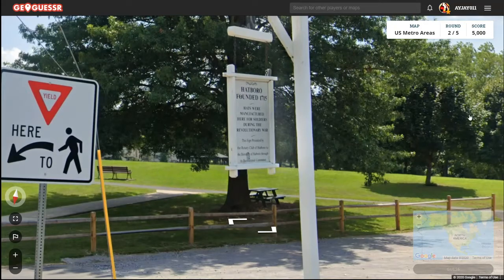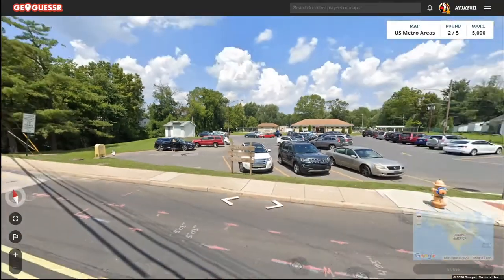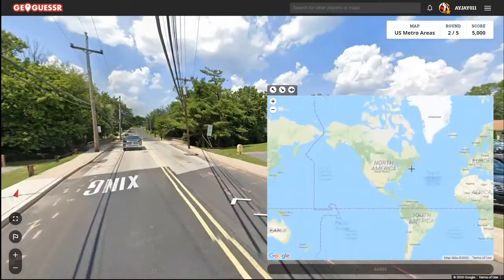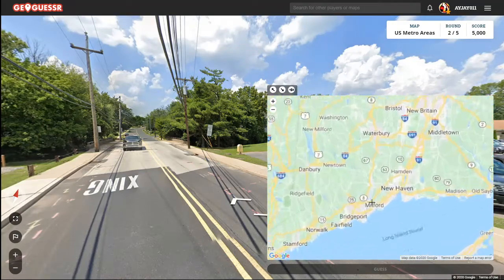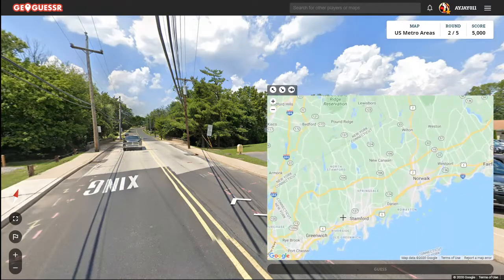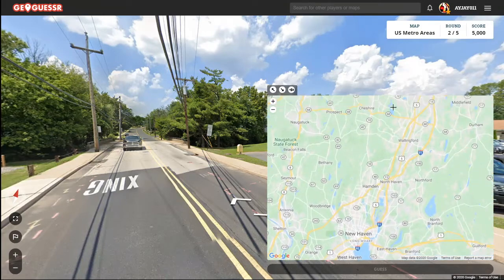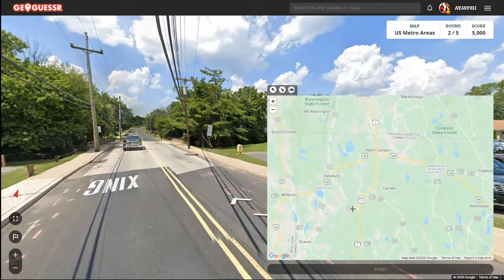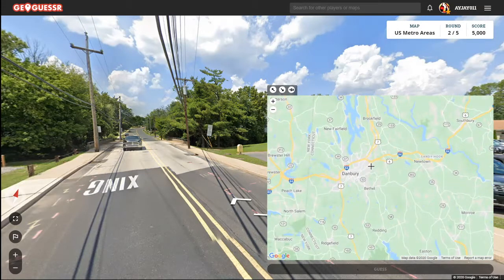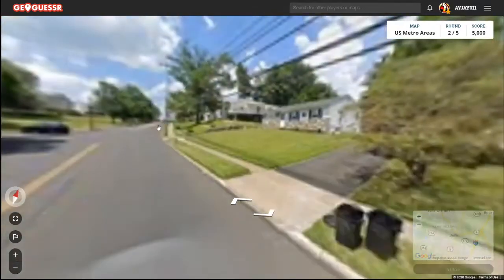Oh, we're in Connecticut — Hatboro, Connecticut. Where could that be? Best guess would be somewhere down here. Could be near Danbury too, because I know Danbury was known for hats. Doesn't look like it though. Alright, I'll just look for it.